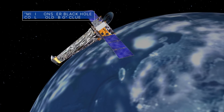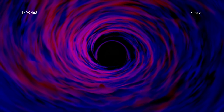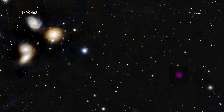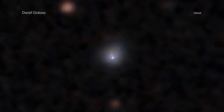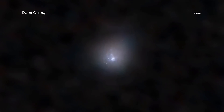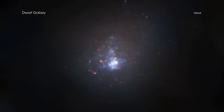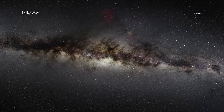Our Chandra X-ray Observatory has identified a supermassive, or monster, black hole in the dwarf galaxy MRK 462 that could help astronomers learn more about how the very largest black holes grow. This is one of the first times that an obscured supermassive black hole has been found in a dwarf galaxy. MRK 462 contains only several hundred million stars. By contrast, there are a few hundred billion stars in our Milky Way galaxy.